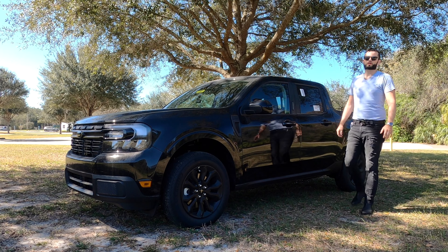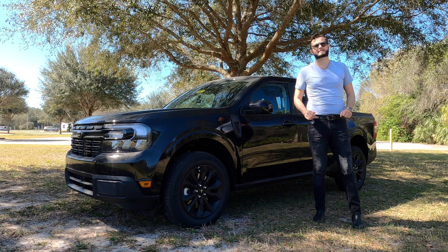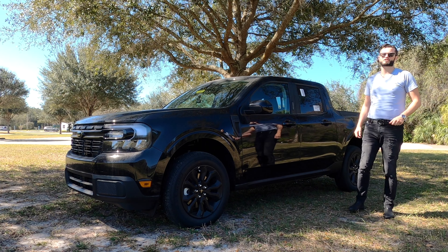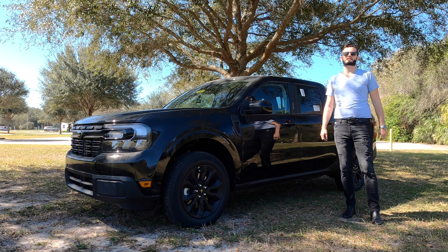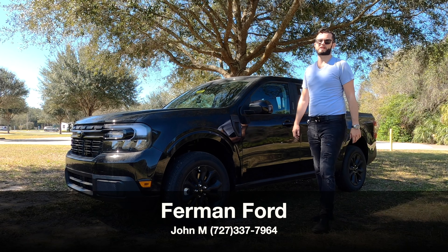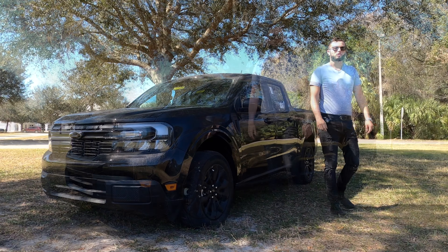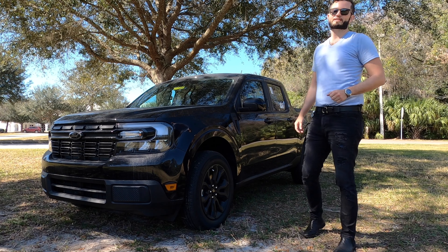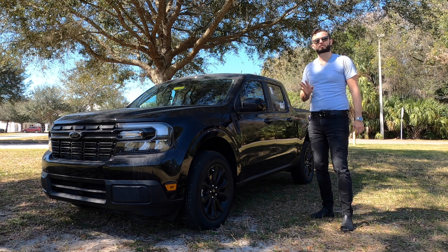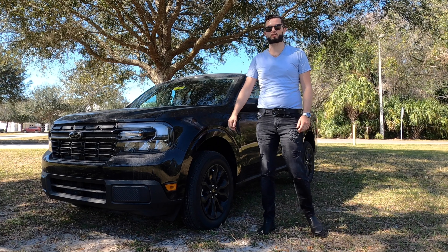Compact to midsize trucks are a sweet spot in the sense that you get the best gas consumption when you go into the Maverick standard hybrid technology, which is going to get you near 40 MPGs. Furman Ford has given us the 2023 Ford Maverick Lariat in Shadow Black over Black Onyx interior. I'm Anthony from Hawkeye Rides, and comparing this to the Hyundai Santa Cruz, that's going to have more torque than this with the standard powertrain. They also offer a 2.0 turbocharger option.